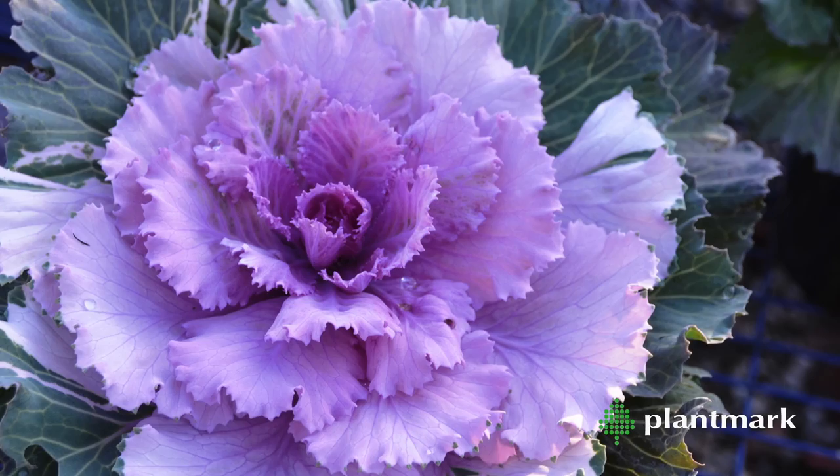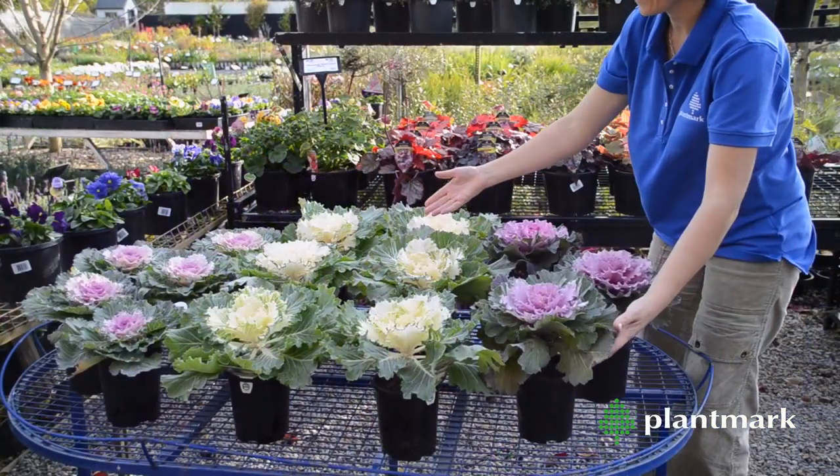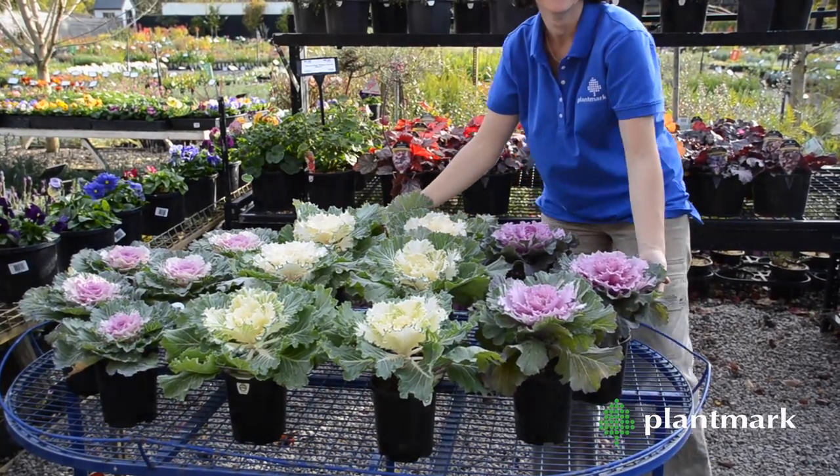They do look similar to the edible cousin, but the foliage is much fancier and much more colourful, and it's best used in the garden for colour, texture and to create interest.